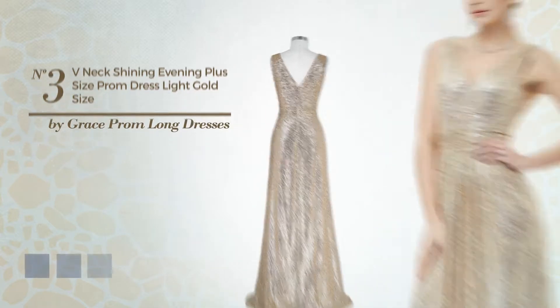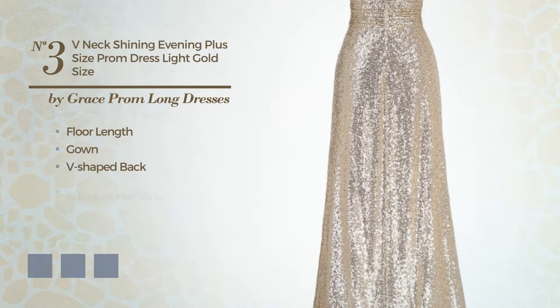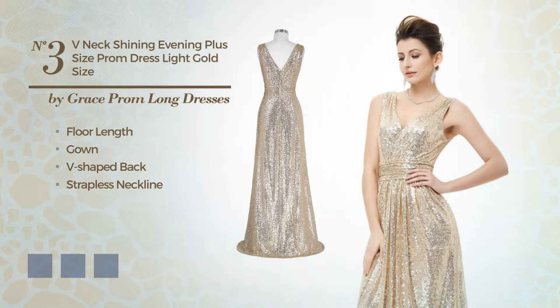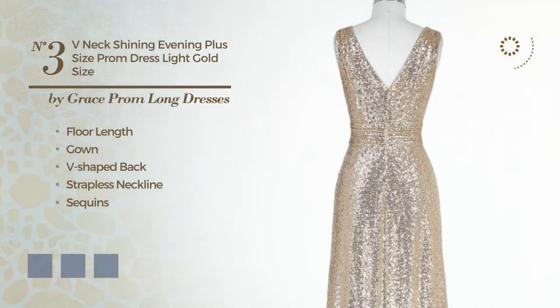Number three: a resplendent floor-length gown featuring a V-shaped back with a strapless neckline, crafted from body-warming fabric styled with sequins. Available in five color variations like black ink, light gray, and CG red.